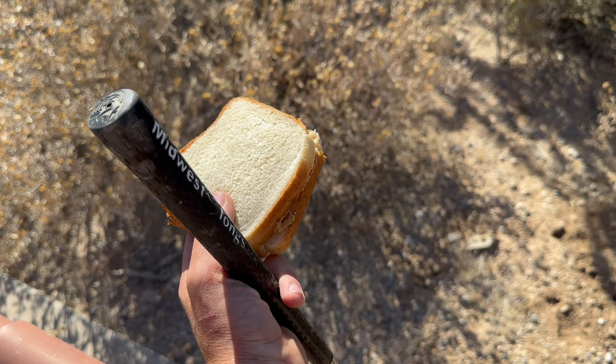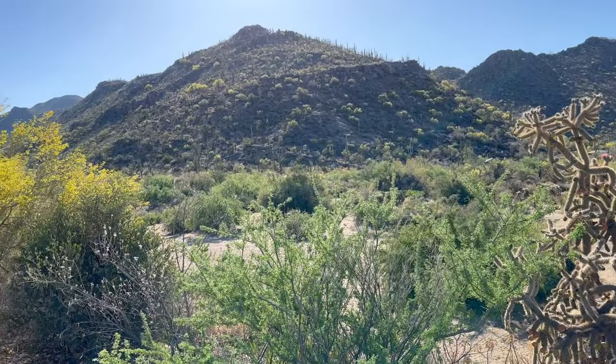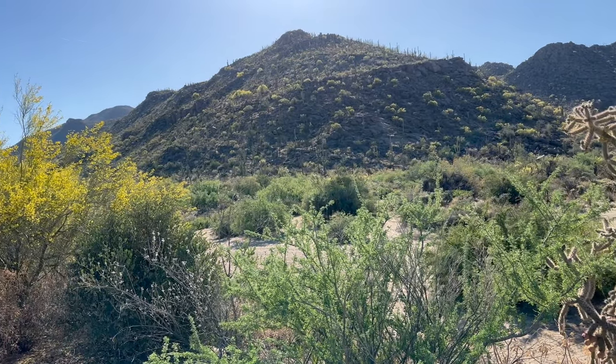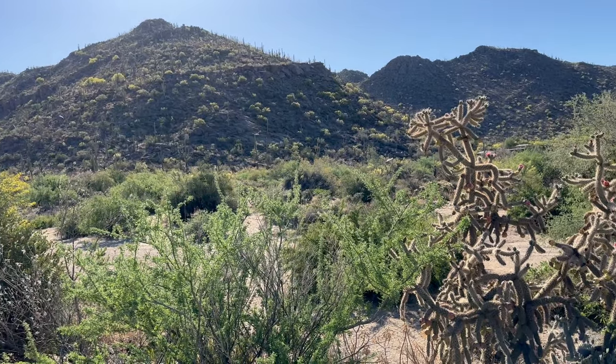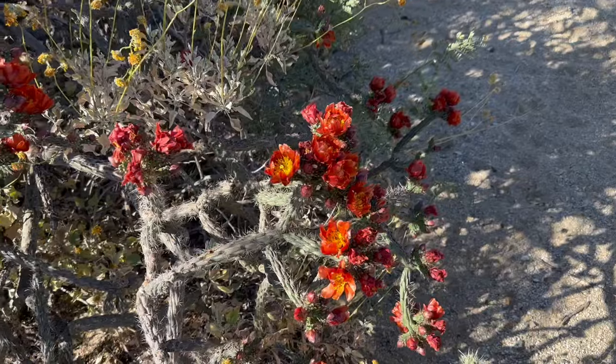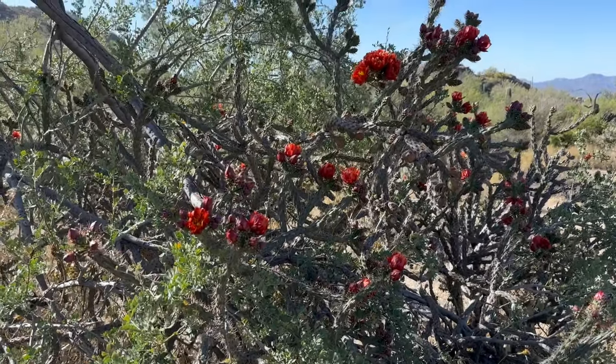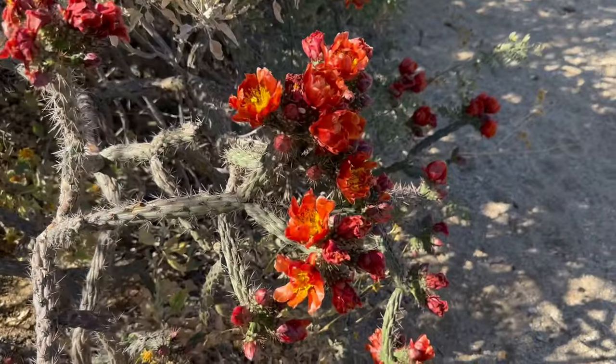Just finished packing up for the day, made myself a PB&J, and we're gonna get into it. Do a bit of hiking, hopefully find something cool right now. There's some sort of flowering cactus here - it's absolutely gorgeous. Looks like some kind of ocotillo, but I'm not sure. Maybe a cholla, I don't know.